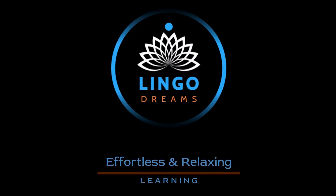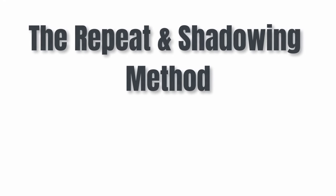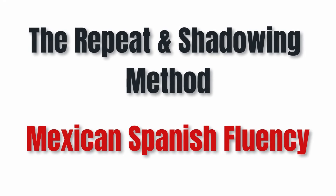Welcome aboard! Today we've got something truly special in store for you: the repeat and shadowing method, designed to unlock the doors to Mexican Spanish fluency.